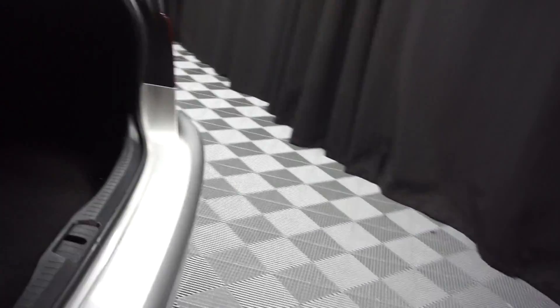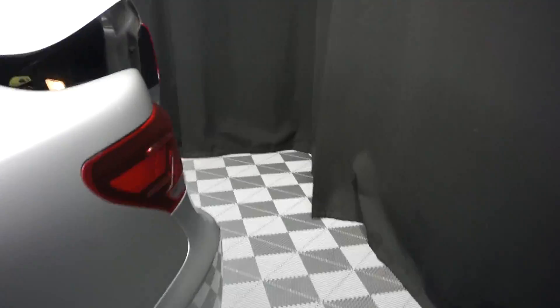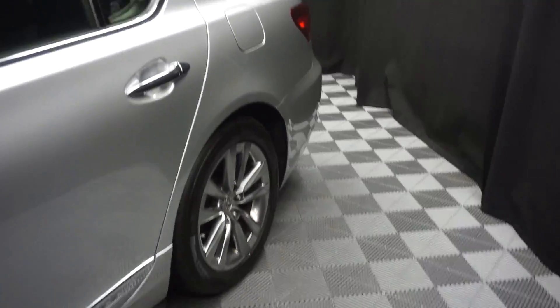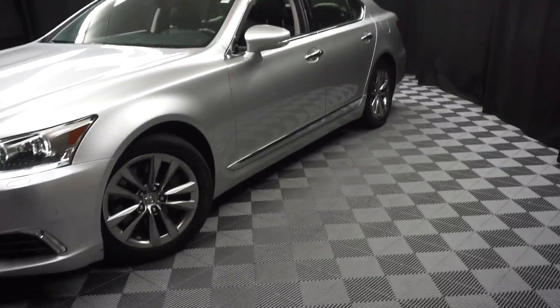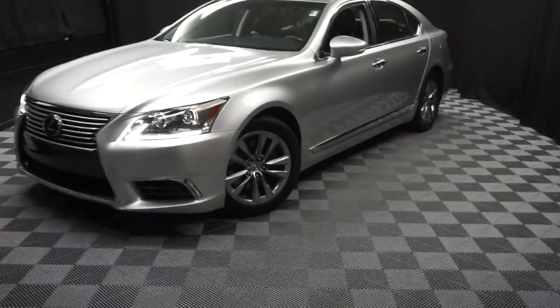And it's right here at Lexus of Wilmington. Looking for more information on this 2014 LS or any of the other most 100 vehicles in our pre-owned inventory in our 90,000 square foot pre-owned showroom.